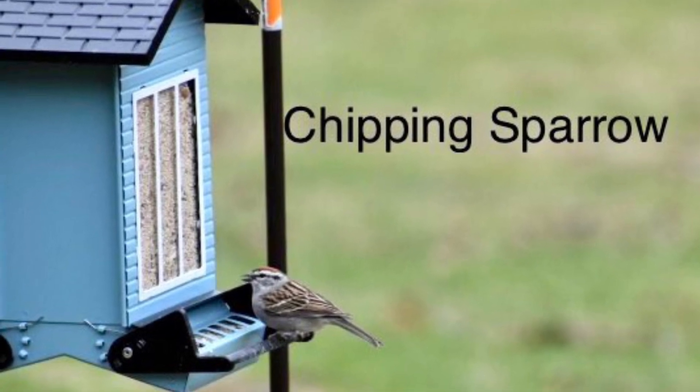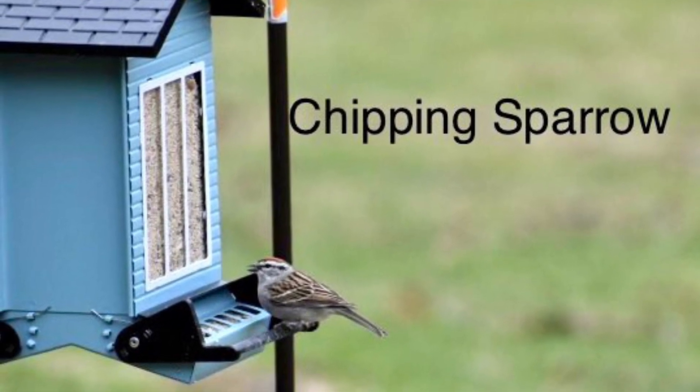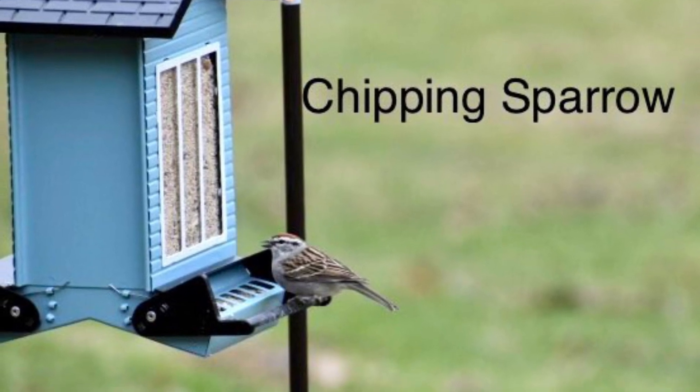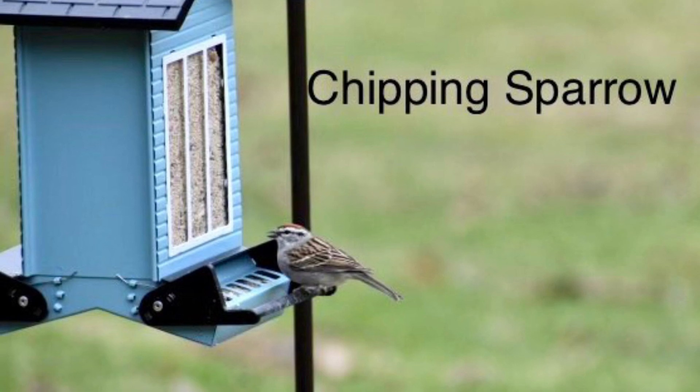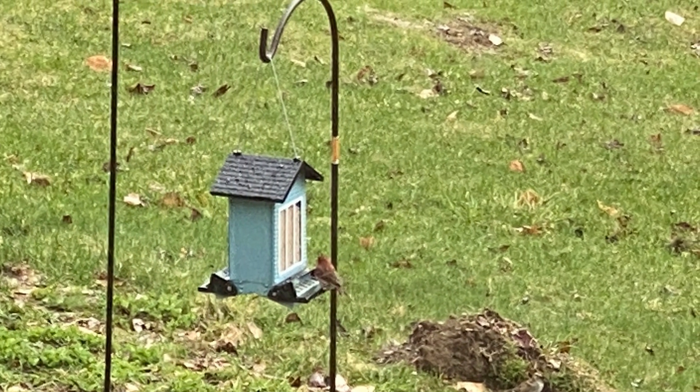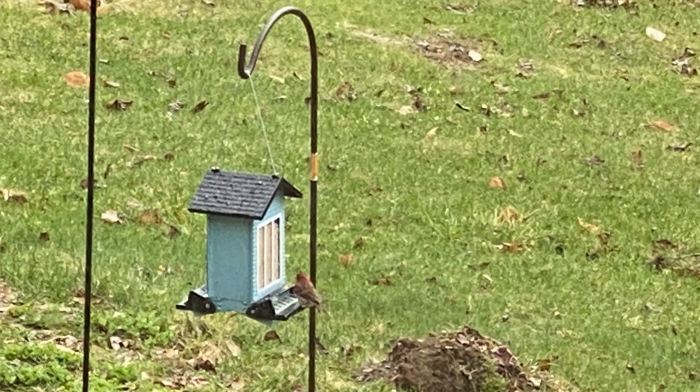This is a chipping sparrow. He looks a lot like our American tree sparrow, but his little song says chip chip. And albeit a fuzzy picture, this is two of our song sparrows battling it out at the bird feeder.